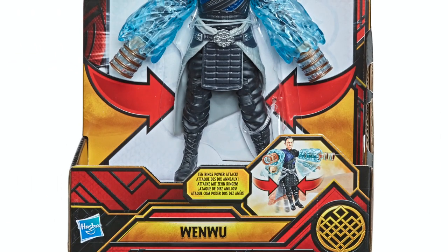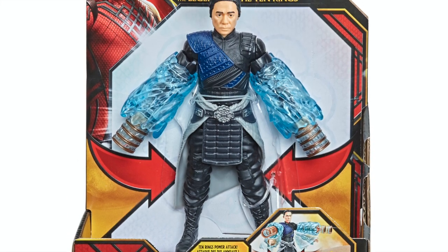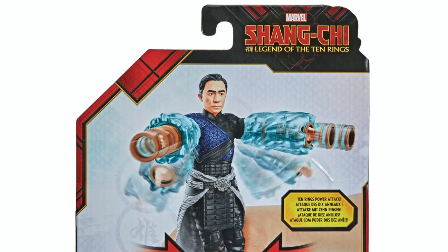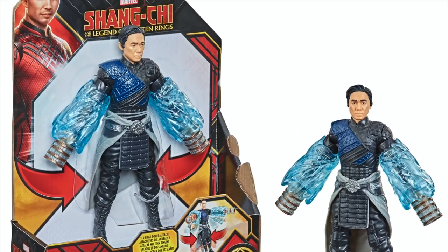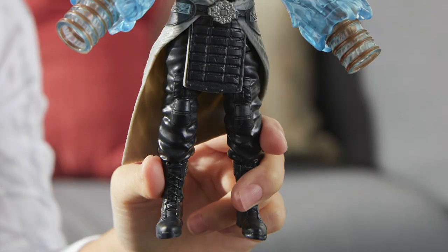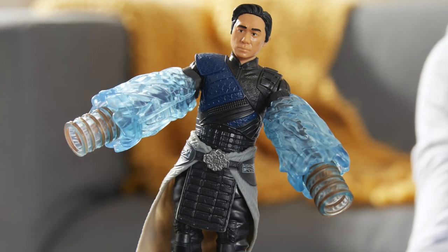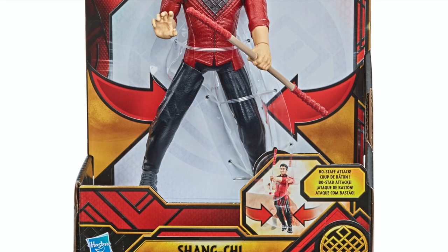I had a good laugh at this one — when you first see it I was like, 'Oh, Wenwu is Hydro-Man.' This is the six-inch Wenwu figure, 15 bucks, part of the Marvel Cinematic Universe. Wenwu — martial arts expert and Shang-Chi's father — confronts opponents with his 10 Rings power attack. Squeeze his legs and the 10 Rings power attack strikes; release his legs and he returns to his ready position.